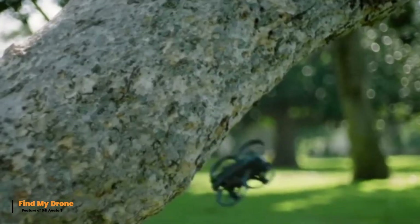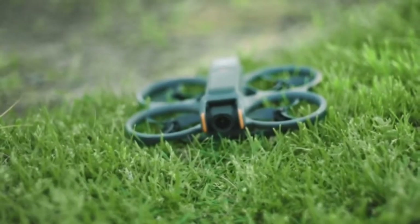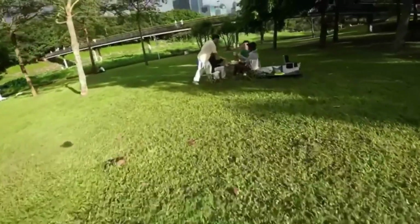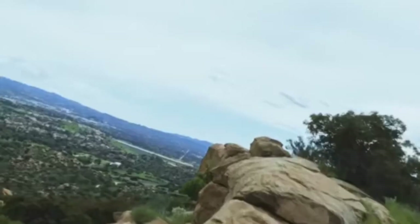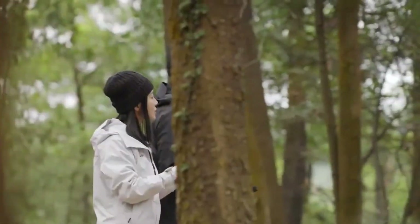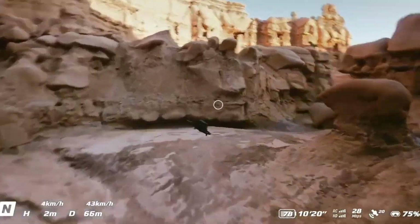The DJI AVIDA 3 includes a useful Find My Drone feature to help locate the drone if it gets lost. Using GPS tracking, the drone's last known location can be displayed on the controller or app, assisting in quickly pinpointing its position during retrieval. The feature can also activate a beeping sound to make the drone easier to find in dense environments. It enhances peace of mind, especially when flying in remote areas, adding an extra layer of security and convenience.